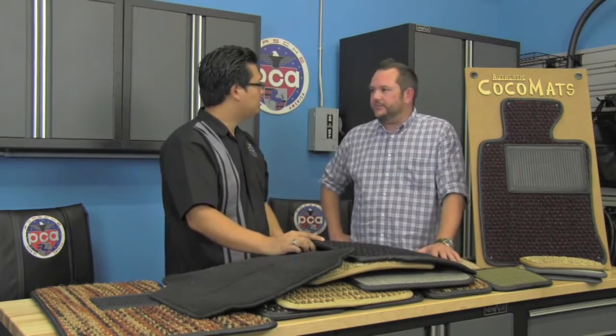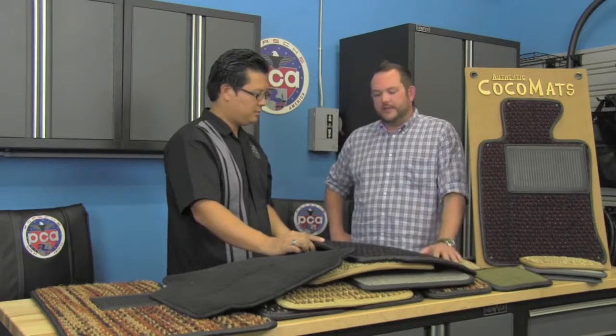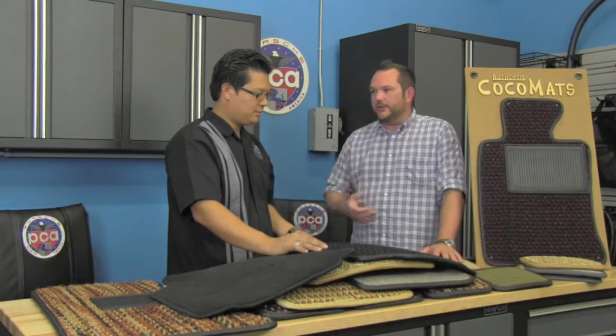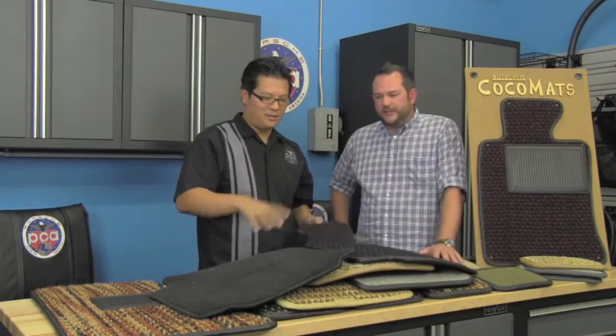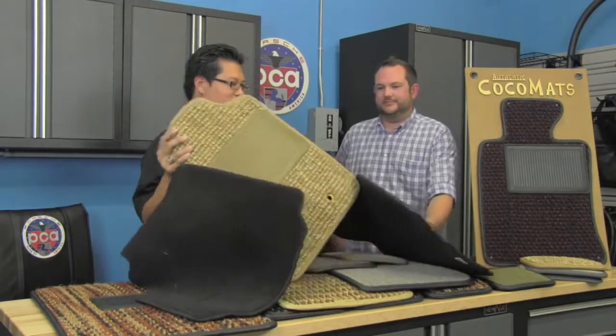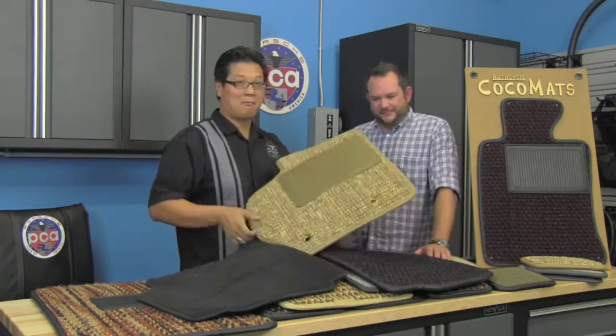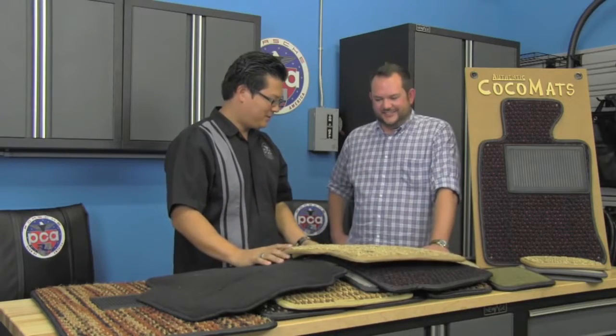We use all-natural vegetable dyes. The cocoa material itself is a byproduct of coconuts and helps support a lot of the cottage industry in India where cocoa is grown. So environmentally friendly — absolutely. That large seagrass mat over there — I think that's actually a pattern cut for a Prius. Exactly — so if you have a Prius, there's a perfect set of mats for you.